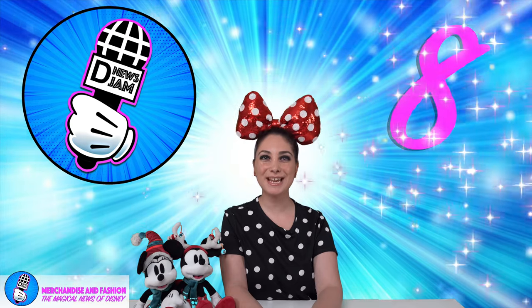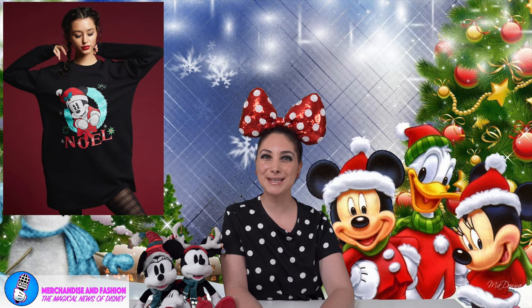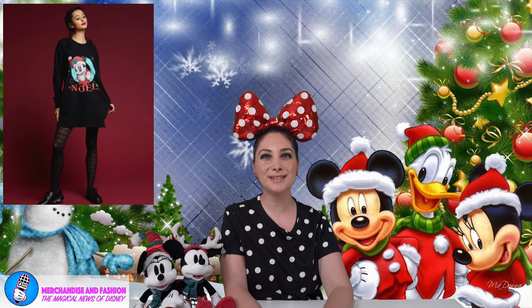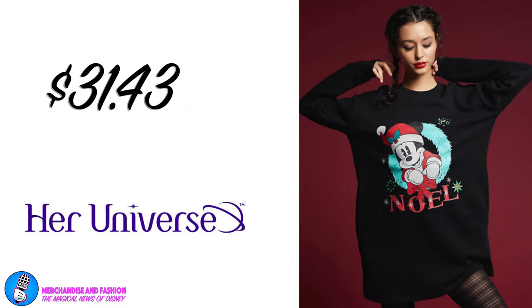And in 8th position, it's the Disney Mickey Mouse Holiday Noel Sweatshirt Dress. Wear all ears for holiday cheer. Get cozy with a hot cup of cocoa in this sweatshirt dress featuring Mickey Mouse dressed as Santa peeking through a wreath with Noel tech's design. Drop shoulder, side seam hip pockets, and a slit at the hem. Available for $31.43 at heruniverse.com.